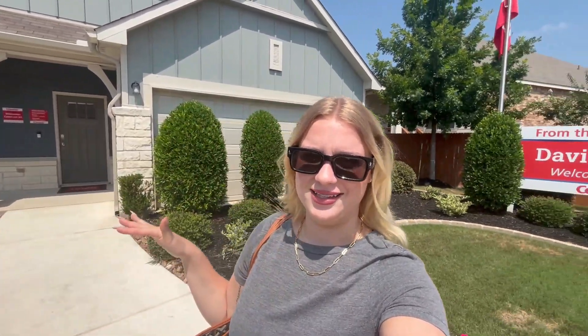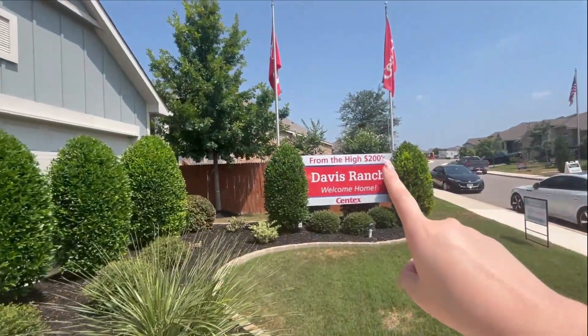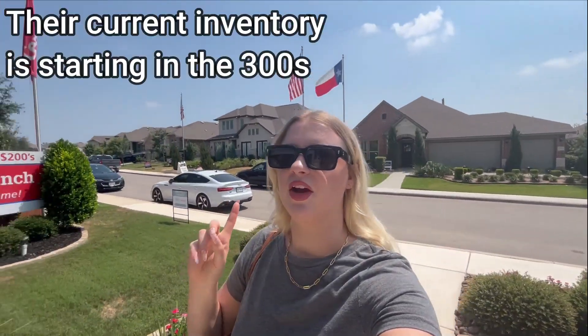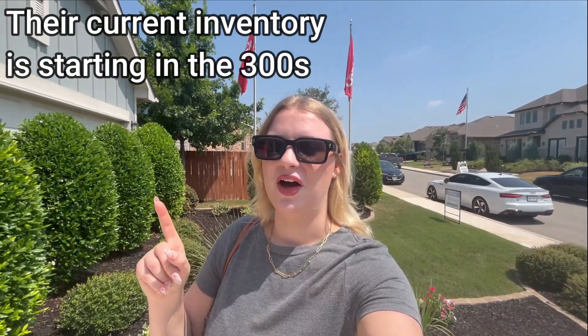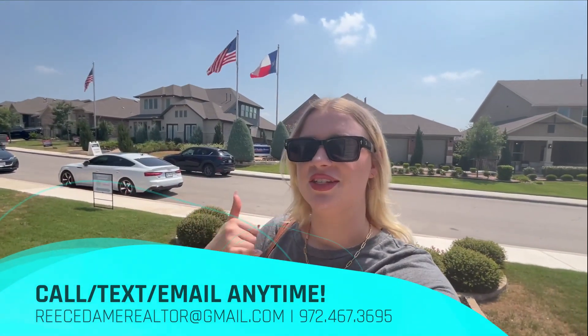It's bright out here so I've got my sunglasses on — it's like the first sunny day in San Antonio. I know you guys want to check out this home so let's go inside. By the way, that sign says high $200,000s but I just talked to the sales consultant and their inventory is low, so if you're even thinking about it, you're going to want to hop on it. You're going to want a realtor to represent you, so just give me a call. Without further ado, let's get inside.